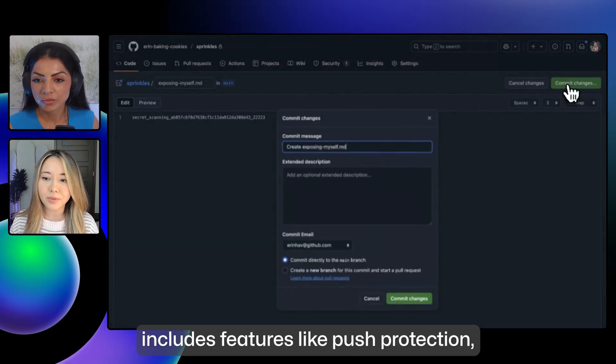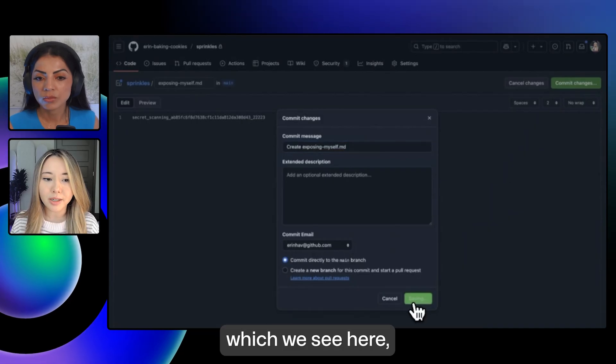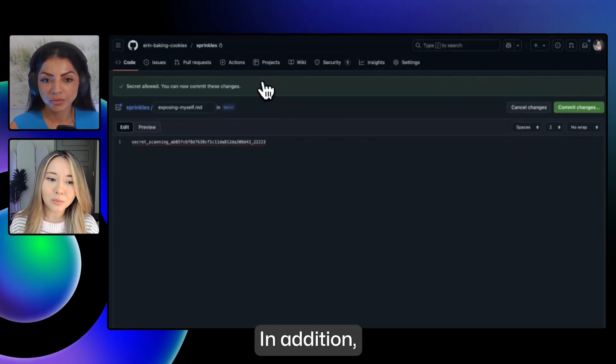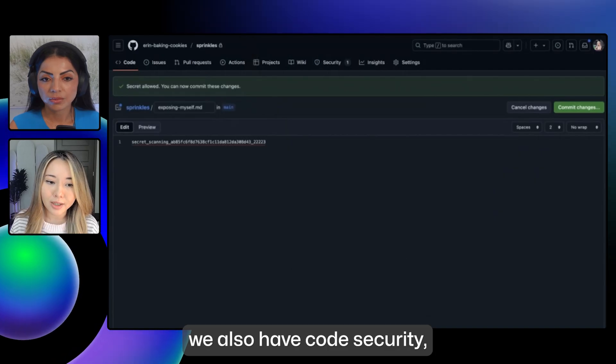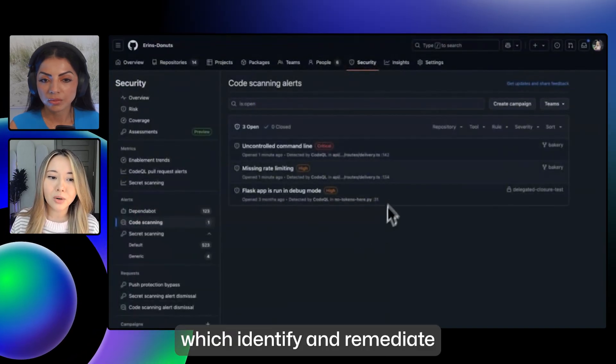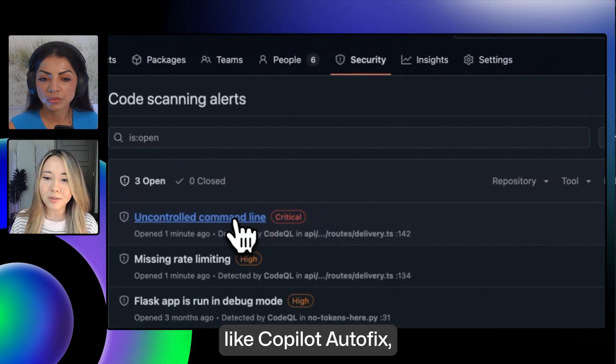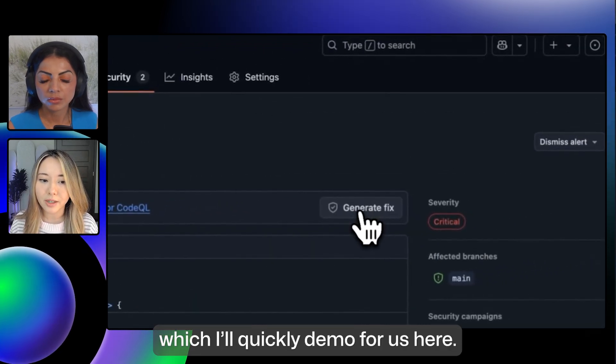GitHub Secret Protection includes features like push protection, which stops leaks before they happen. In addition, we also have Code Security, which includes features that identify and remediate vulnerabilities before they reach production, like Copilot Autofix, which I'll quickly demo for us here.